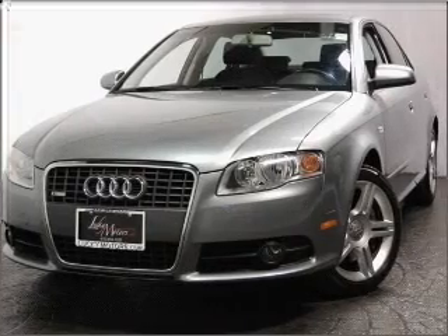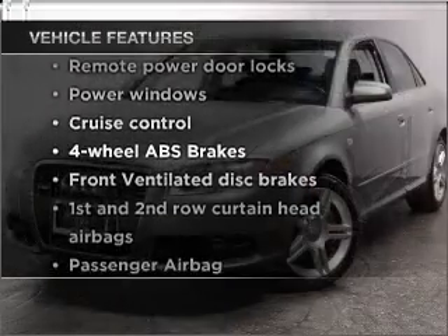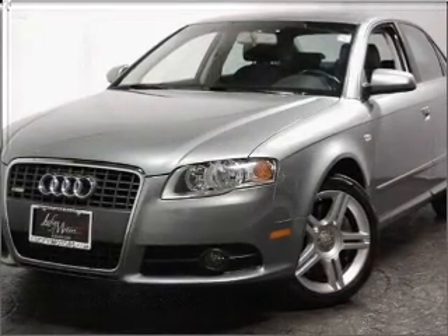Let the sunshine in with a sunroof. And with these notable features, you won't want to miss out on the opportunity to own this amazing vehicle. Air conditioning, power door locks, power windows.